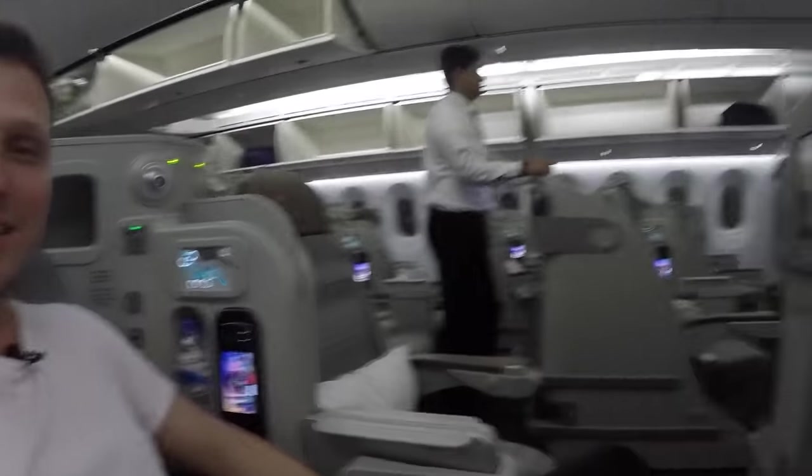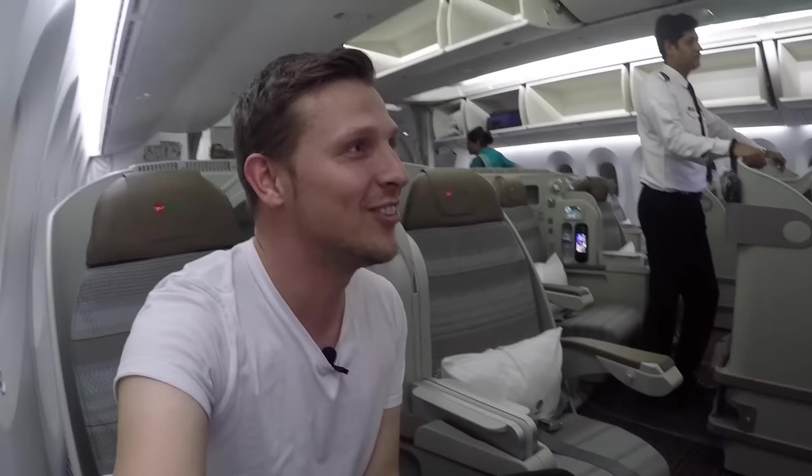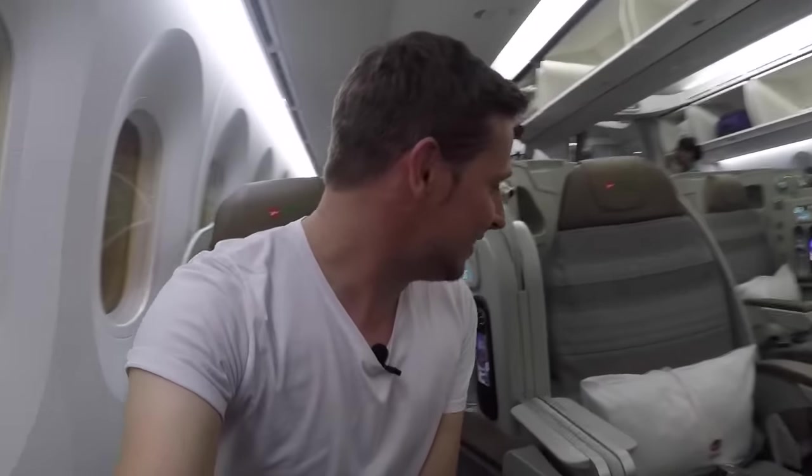So far it looks like the business class cabin is completely empty - there is no one else in the cabin and I have no seat neighbour, which is good. I hope it's going to stay this way. We were supposed to leave five minutes ago but who cares - I don't mind spending some more time in here.